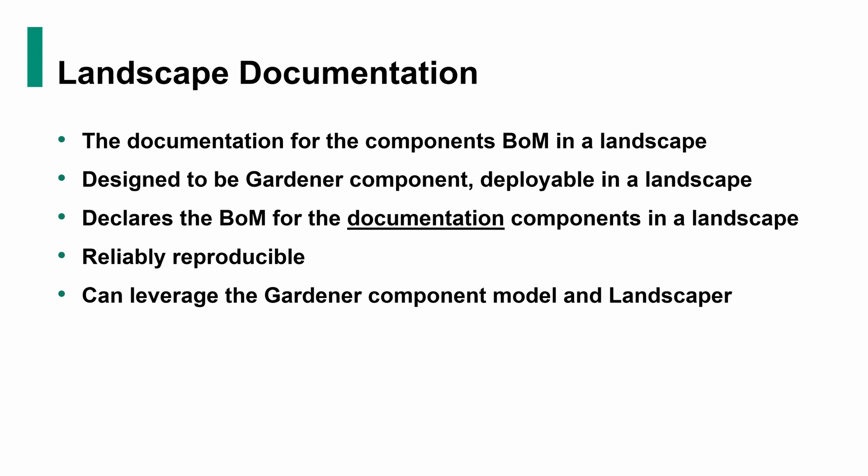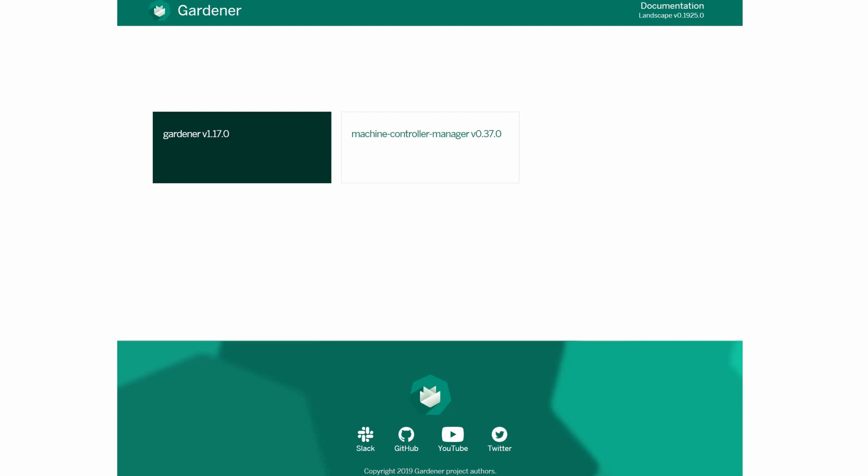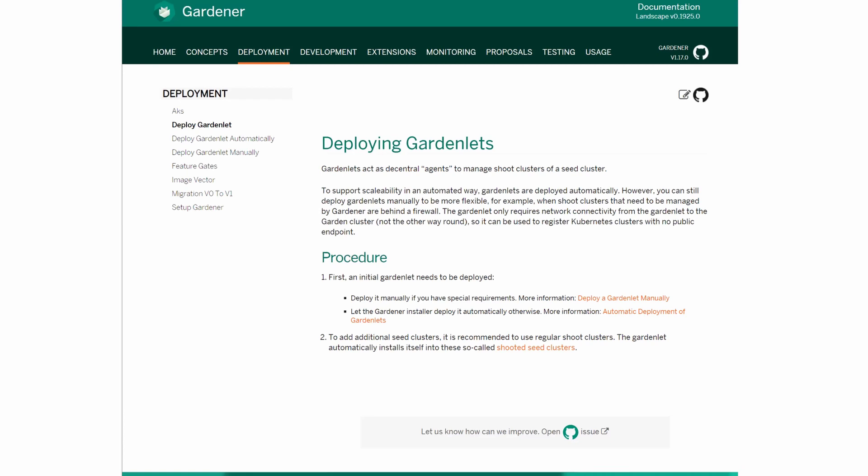It should leverage the Gardener component model and Landscaper — this is something we hope to see in the future. Currently this is being validated inside SAP because there is no bill-of-material concept we can immediately reuse right now. But we hope with the advance of App Hub, Landscaper, and the Gardener component model together, the project will consider documentation as a first-class element in the way we deliver it. As you can observe, the similarities with the DocHub concept are because the two borrow the same presentation and building technologies. The structure you see for each component is specific to the component — the component itself declares how things will look, declaratively.